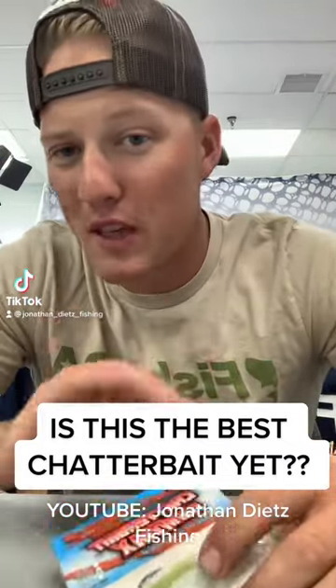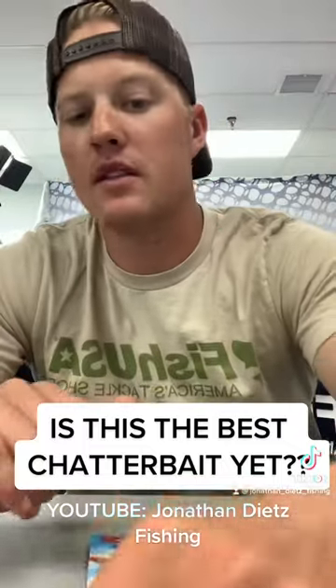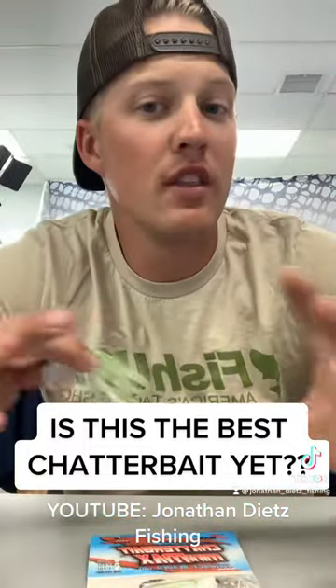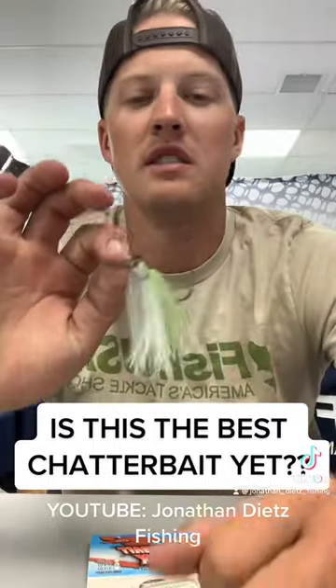What's going on guys? Let's talk about the best chatterbait you've probably never heard of — the Z-Man Mini Max. It takes all the good things you like about a chatterbait and downsizes it into a finesse presentation.